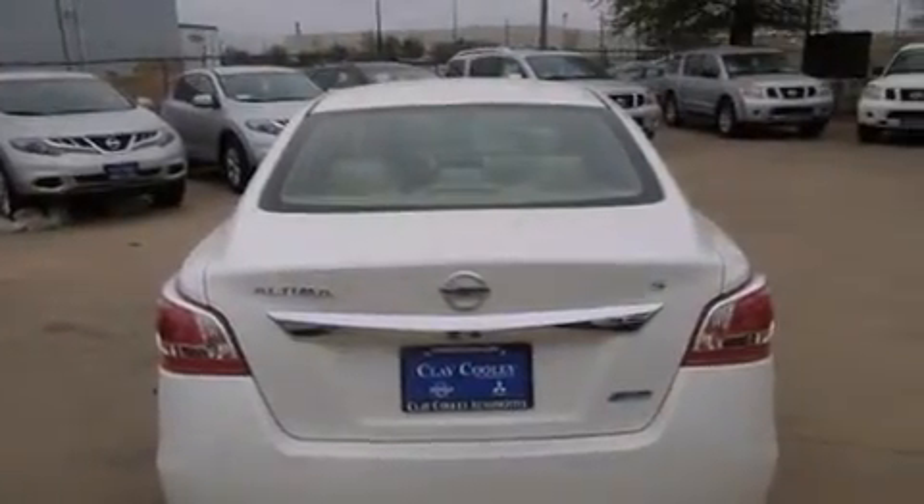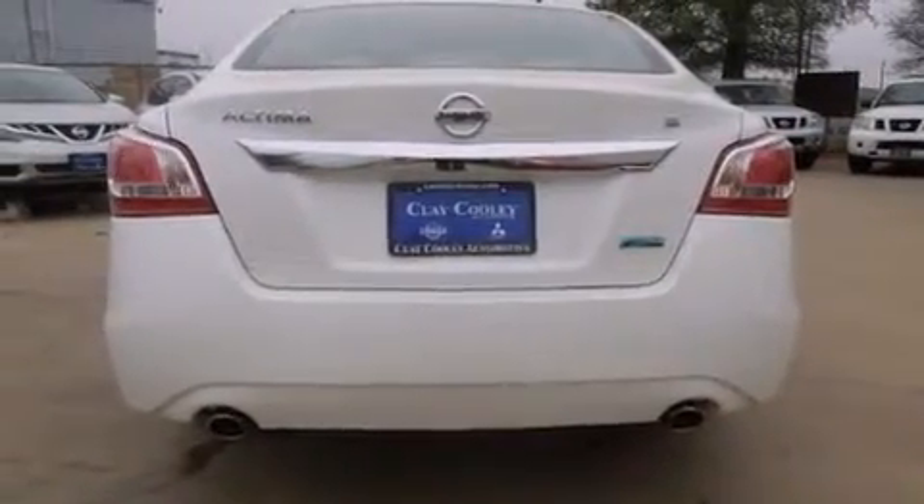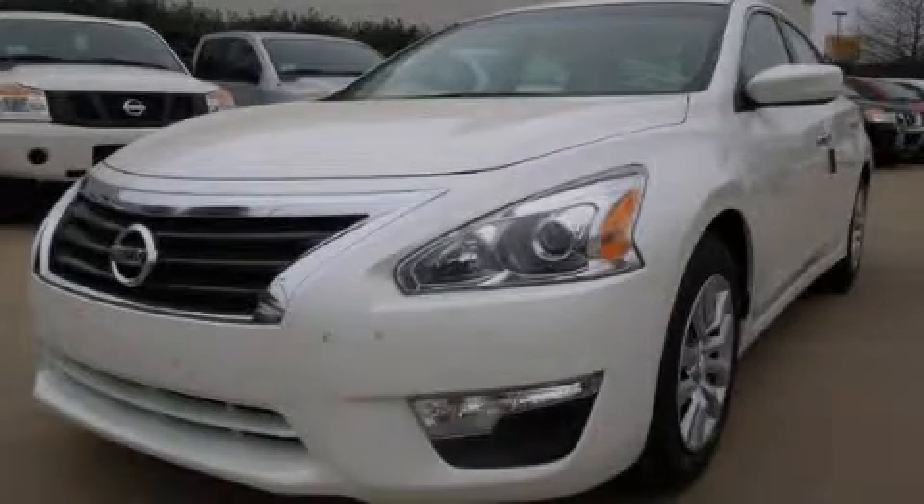With an EPA estimated rating of 32 miles per gallon on the highway, this automobile pays off in the long run. Contact us today to arrange your test drive.